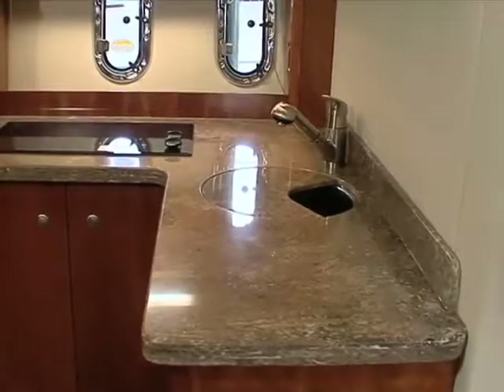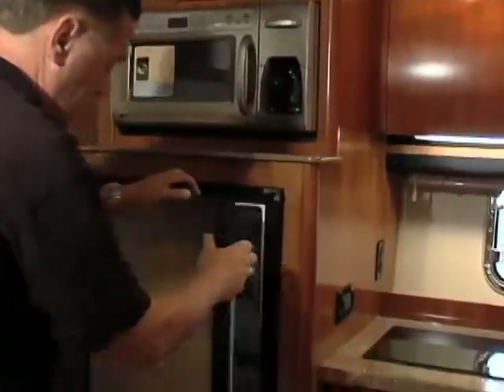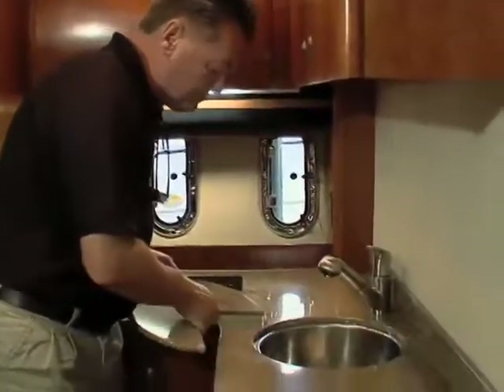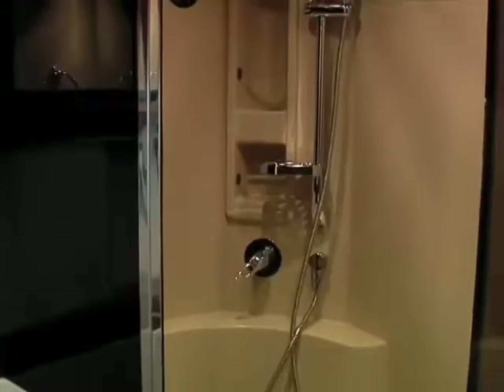The galley has cherry veneer cabinets and solid surface countertops. Appliances include a combined microwave coffee maker, a NovaCool refrigerator freezer, a ceramic cooktop, and a single stainless sink. The head has a solid surface and cherry vanity, recessed lighting, and a separate shower stall.